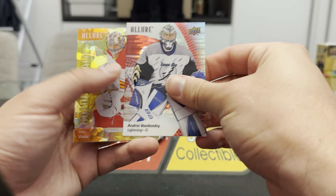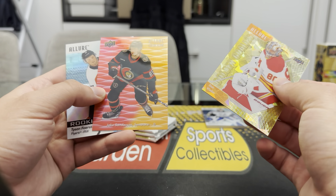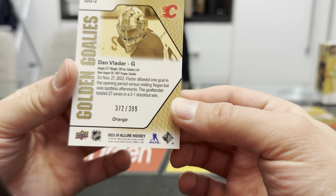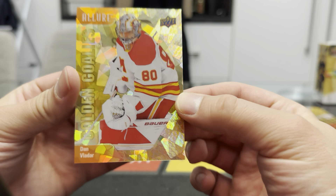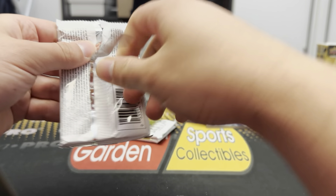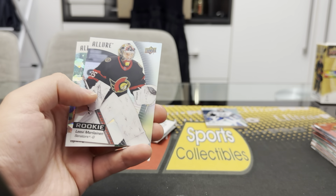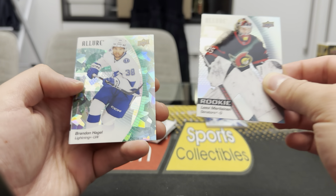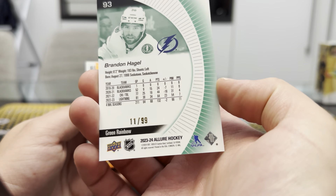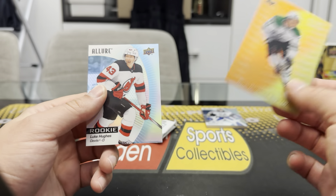Got a numbered golden goalies — Vasilevsky red rainbow. And Dan Vladar. Sanderson and Forrester behind it, and we have a Dan Vladar 372/399 orange golden goalies — nice looking card. Levi Merlin black rainbow, Brandon Hagel — it's the green rainbow, I believe, 299. Yeah, 11 had a 99, they call it green rainbow this time. There you go, Brandon Hagel cracked ice. Marchmint and Luke Hughes rookie.